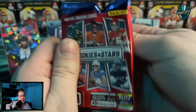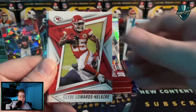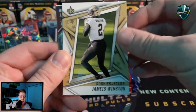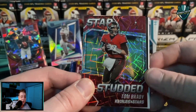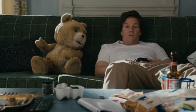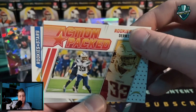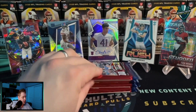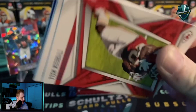Come on Panini, come on. Got a Jared Goff, Ronald Jones, Clyde Edwards-Helaire, Kyler Murray. Got a Derrick Henry, Jameis Winston, and there we go — a Star-Studded Laser Rookies and Stars of Tom Brady. Tom Brady — could do that! Another Justin Herbert Standing Ovation — second one of the rip. Derwin James Jr. and an Asante Samuel Jr. Chargers rookie. Tom Brady — the best card so far — or maybe DeVonta Smith? Let me know in the comments.